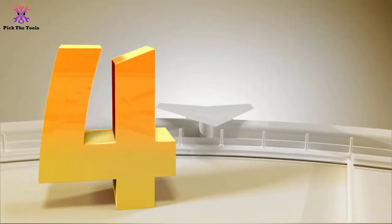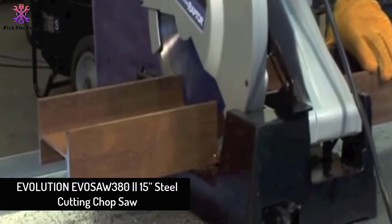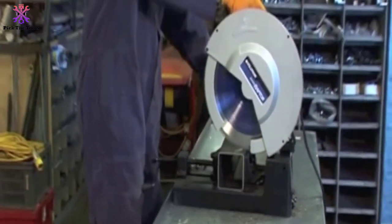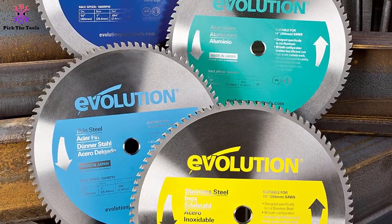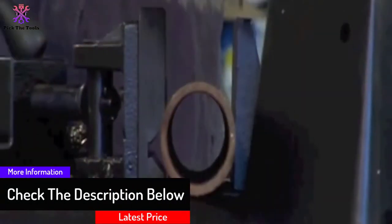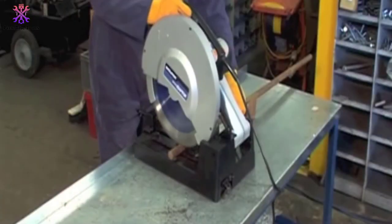Moving on to number four, we have the Evolution EVOS AW380 15-inch steel cutting chop saw. Renowned as a cold chop saw for metal, it requires no coolant and produces no sparks — an alternative to abrasive blades when cutting dry metal, I-beams, or metal sheets. Spinning at 1800 watts, it reduces engine torque load when cutting 2x2-inch steel, with adjustable cuts from 0 to 45 degrees and 2.4 HP. It comes with a metal chip tray that collects all chips.